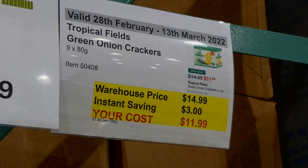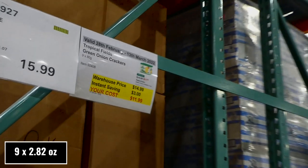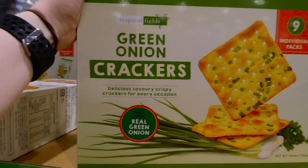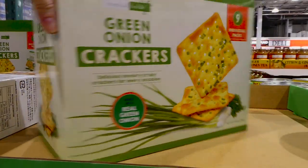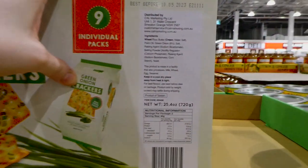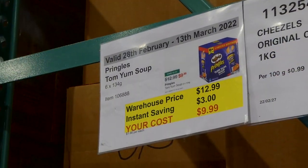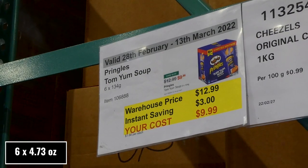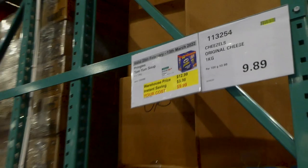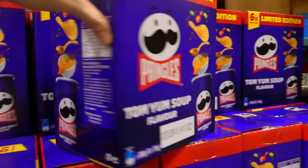Tropical Fields green onion crackers — nine 80-gram packets — are $3 off down to $12. They're similar to a saltine cracker with real green onions or chives in them and they're really yummy. Pringles Tom Yum Soup flavor — six 134-gram canisters — are $3 off down to $10, a limited edition variety.